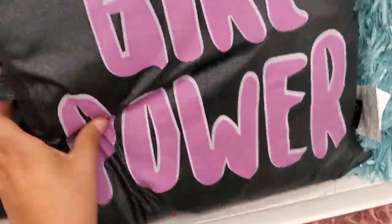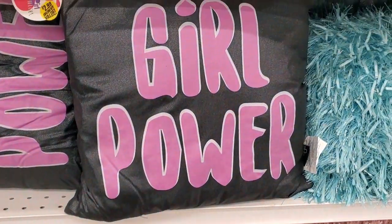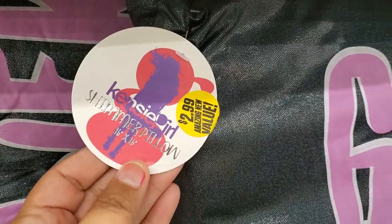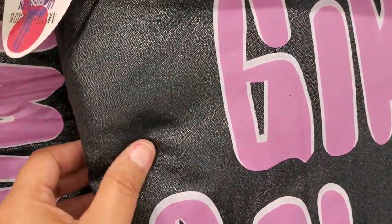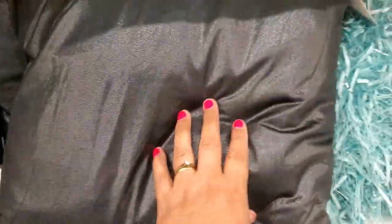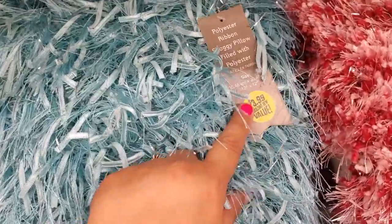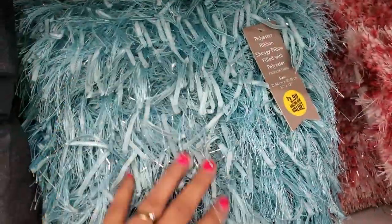How cute are these — $2.99, it says girl power. That's the back — these are really really cute and they're a big size. Look at these guys — $2.99, girl power, how cute is that. I love the shininess. And they got these fluffy ones for $3.99 — super cute, that's the back with all those different colors.